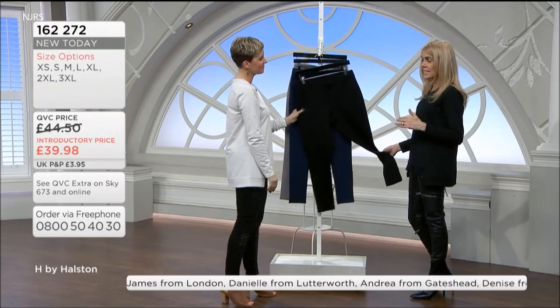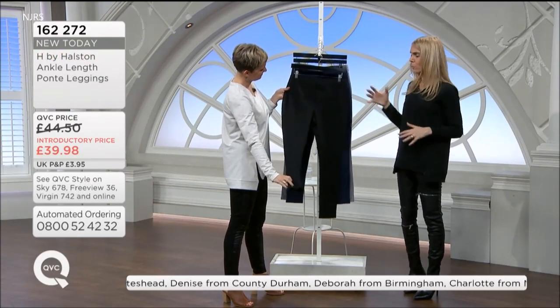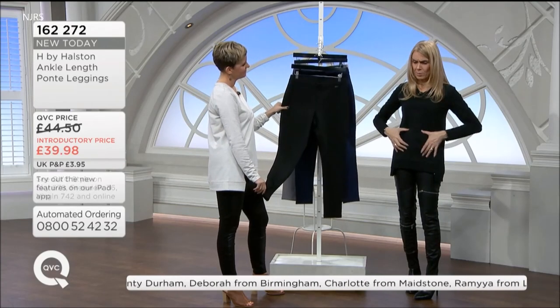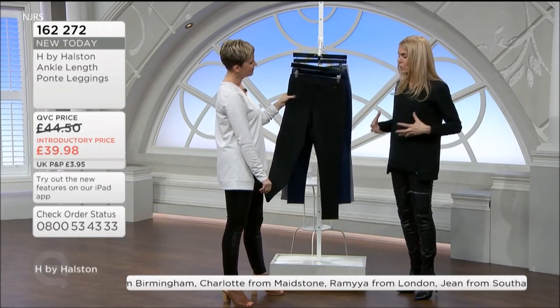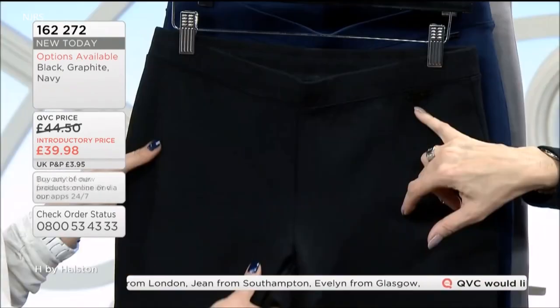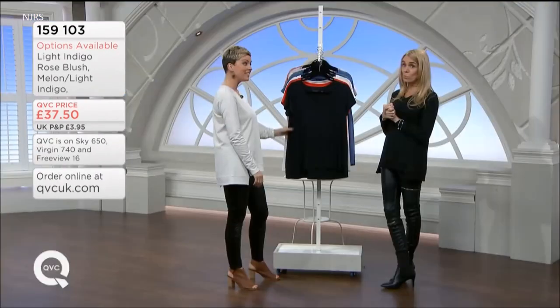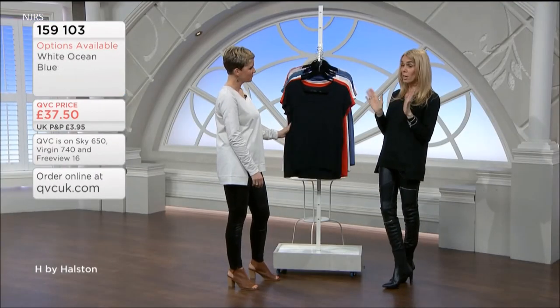It's a nice, flat waist — no bulk. And they're not too fitted and tight. Some leggings have a flat waist but a big cummerbund, and they're too tight around the waist. Love the little H by Halston. Always a pleasure to have your company — the final hour of H by Halston. These are going to be really popular. It's a very simple but elevated piece.